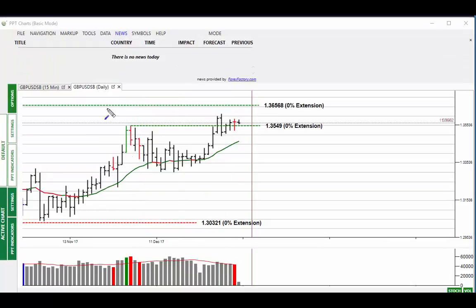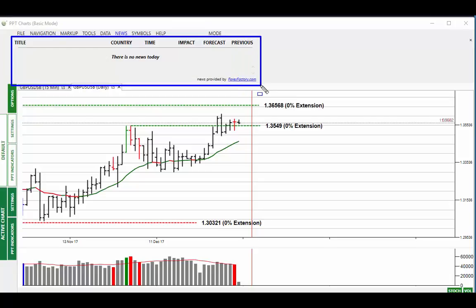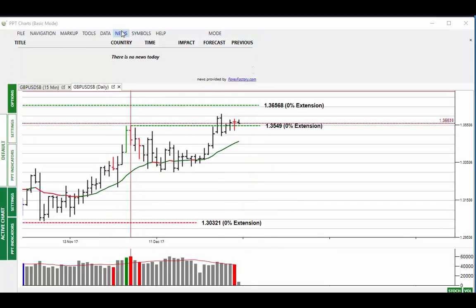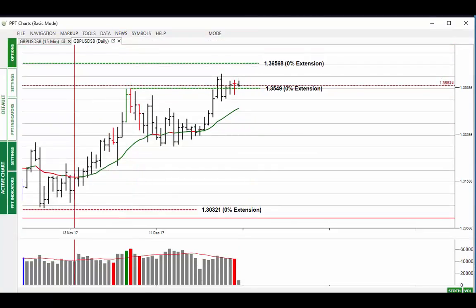News-wise there's absolutely nothing today, so expect the market to be quiet. Tuesday markets factor in the news from the weekend, so the general consensus is that Tuesdays are fairly quiet, which those who have been following for some time will actually know.